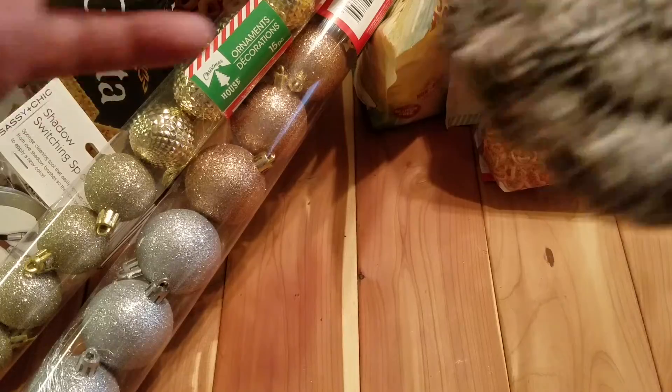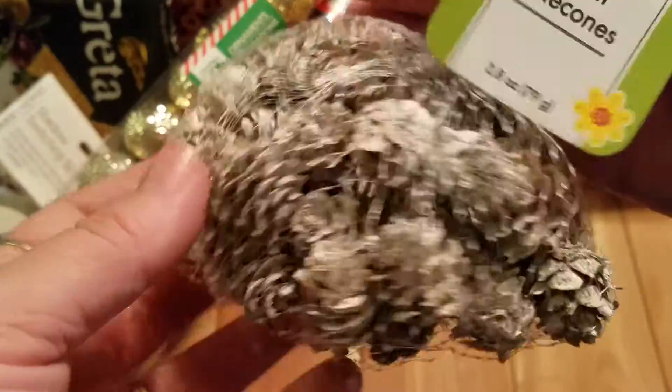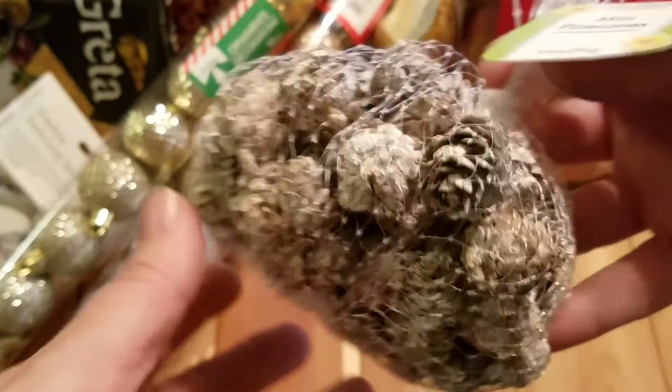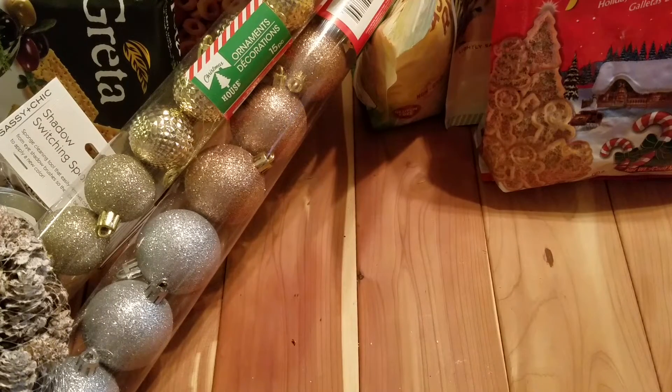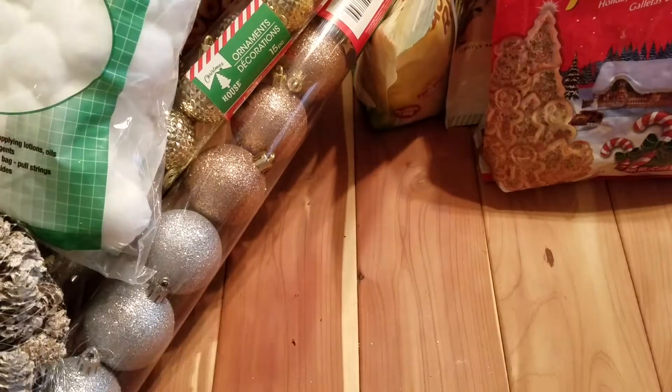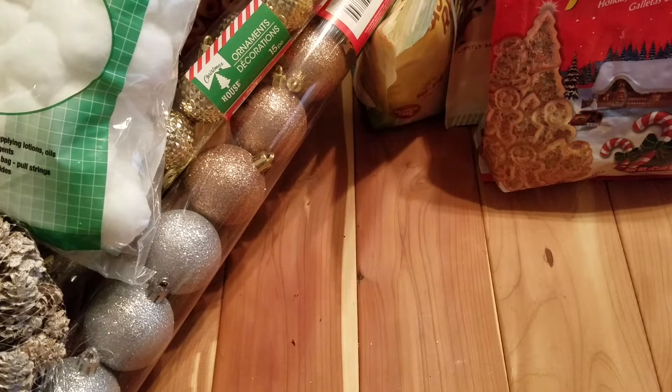Then I found this pack of mini pinecones that were flocked — they also had the regular brown ones but I decided to get the flocked ones. Then I got a bag of cotton balls for my wax warmers so I can get the wax out.